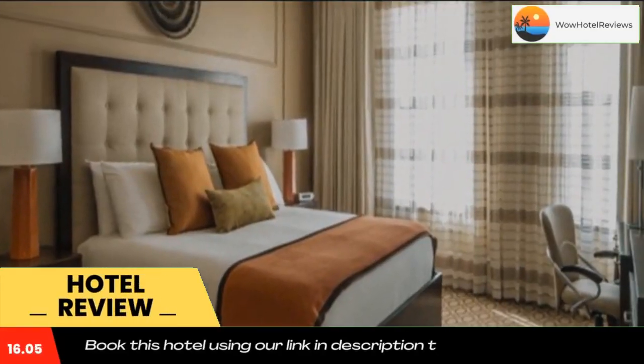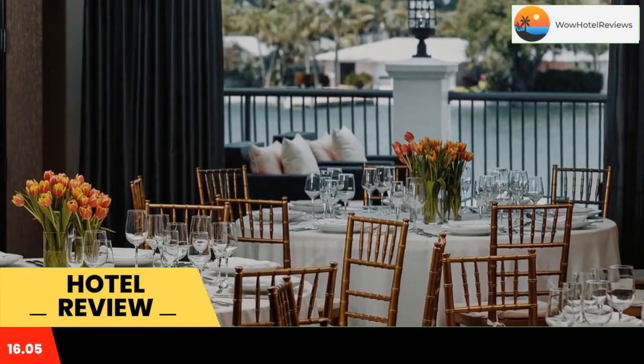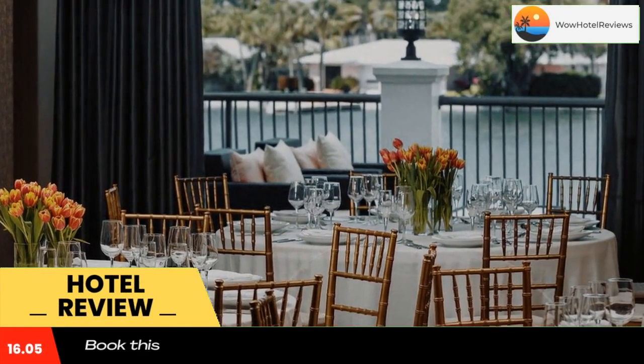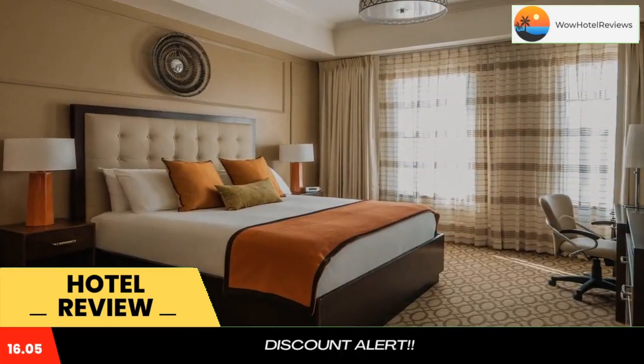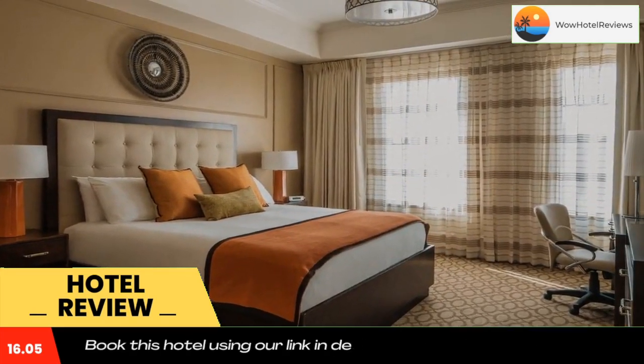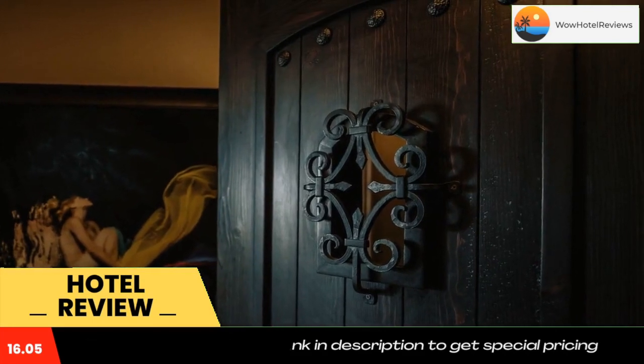The Hotel Zamora is located in St. Pete Beach, Florida. This Mediterranean-style hotel features an outdoor swimming pool, a 7-slip marina, and a rooftop bar. It is within walking distance of the white sand beaches of the Gulf of Mexico.